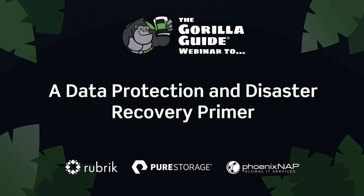Hello and welcome to the Gorilla Guide webisode. Today's topic is a data protection and disaster recovery primer. You'll hear from experts at Rubric, Pure Storage, and Phoenix NAP. In case you aren't familiar with the Gorilla Guide book series, that's what the theme of this webinar is based around. We encourage you to visit gorilla.guide — you can find a link in your audience console for full-length, completely free educational IT books.